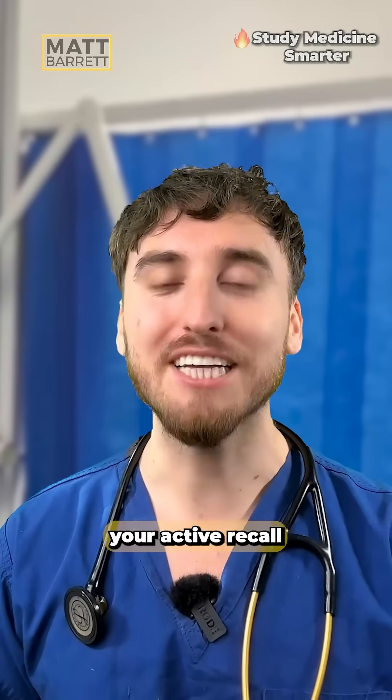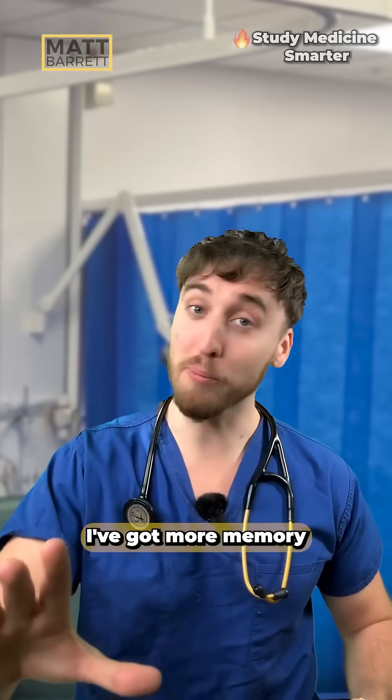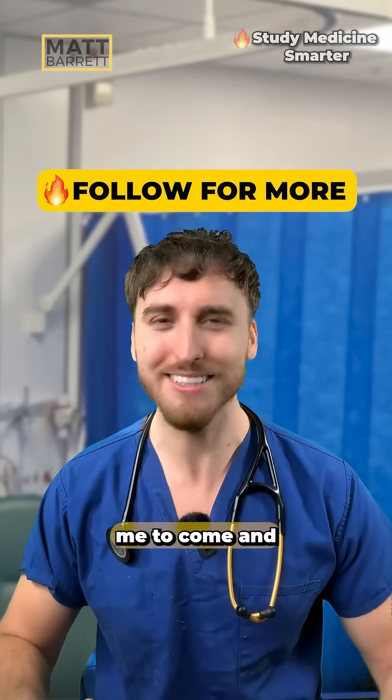You'll remember it for way longer if you test your active recall right now. In the comments below, tell me the name of this surgical scar right here. I've got my old memory hacks for you, but you're going to have to follow me to come and see them next.